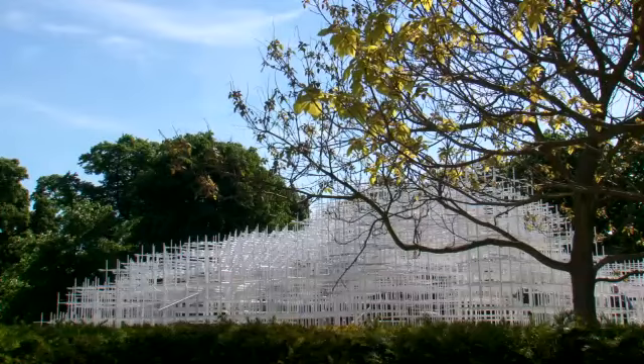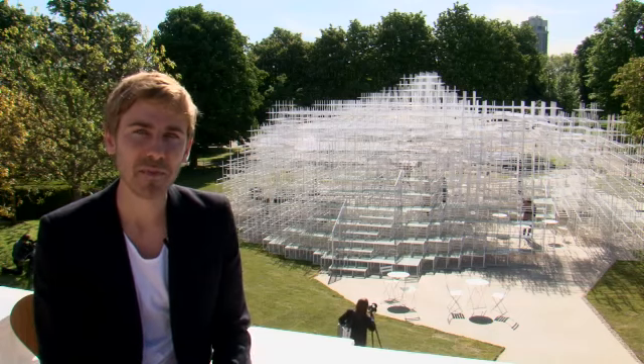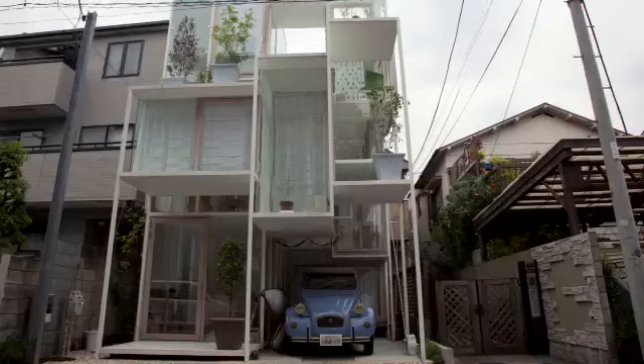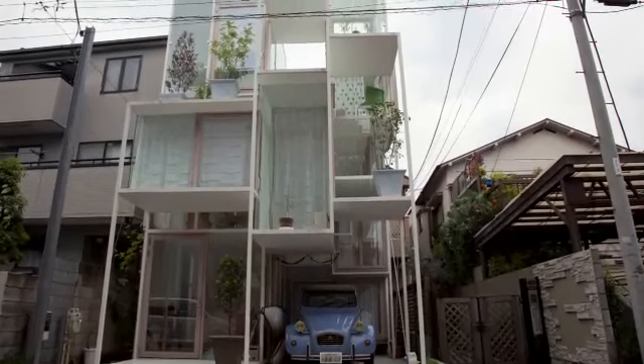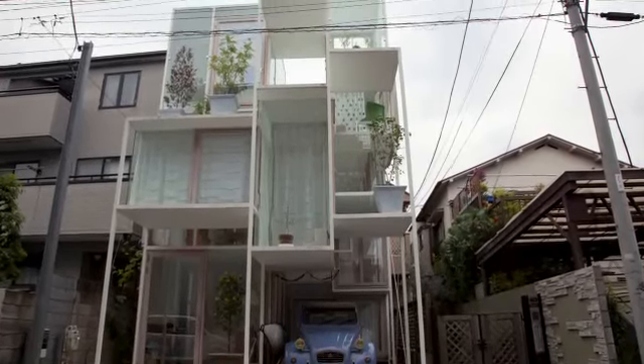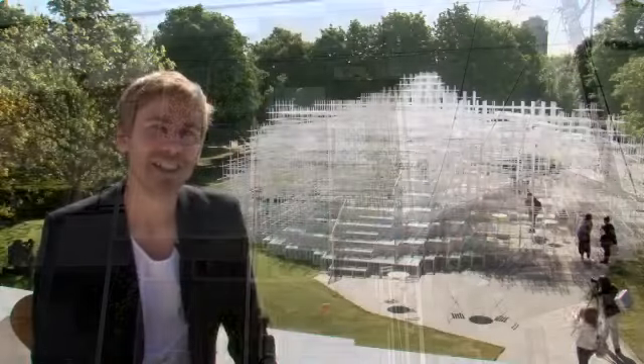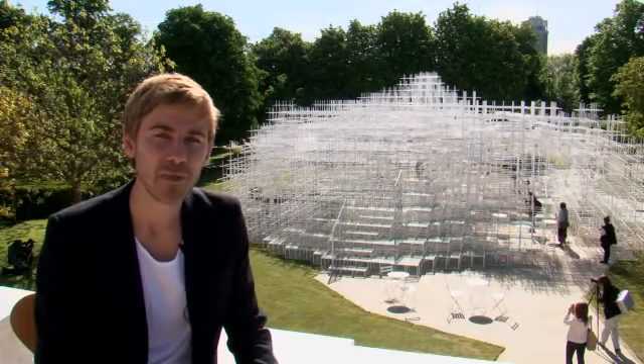We've come to Kensington Gardens in West London for the 13th annual Serpentine Pavilion, this year designed by the youngest architect yet, the 41-year-old Sou Fujimoto from Japan. He describes his work with natural metaphors as being like nests or caves, trees or forests. His NA House in Tokyo is as close as we've come to a habitable treehouse made of steel and glass, its nests of space blurring inside without. Let's see how he's distilled some of those ideas in his pavilion.